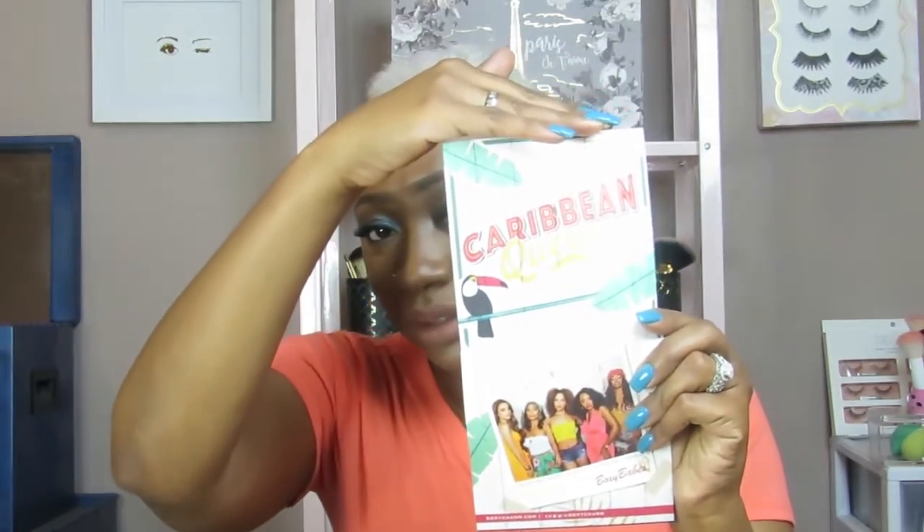The theme for BoxyCharm this month is Caribbean Queen. These on the box — I'm assuming at least one of these girls is a YouTuber. We got one, two, three, four, five products this time — it's Caribbean-themed and I actually did a look using one of the products.